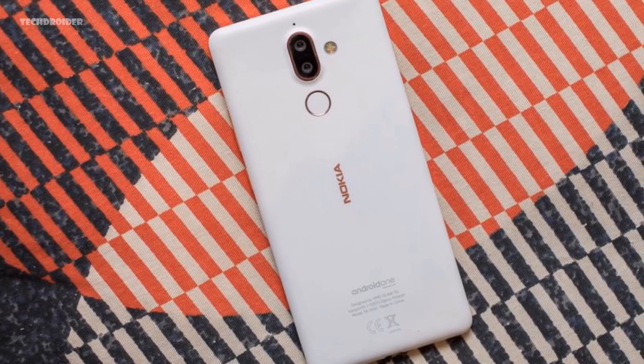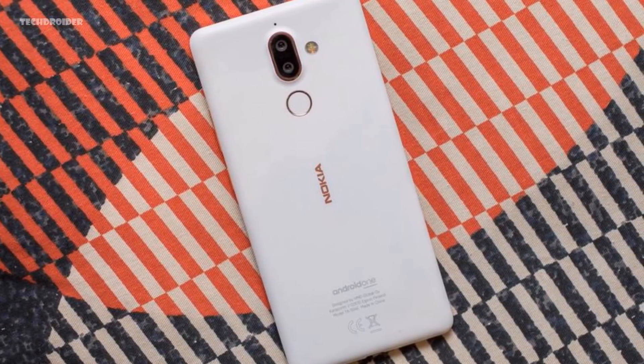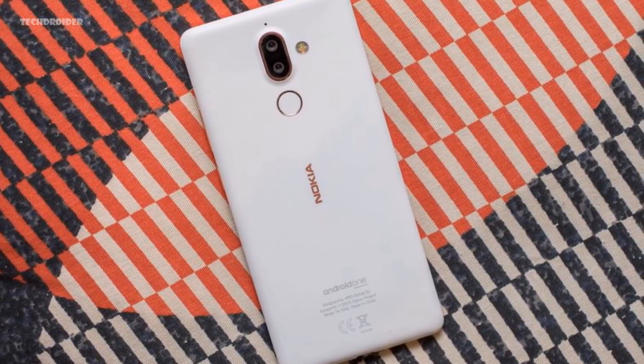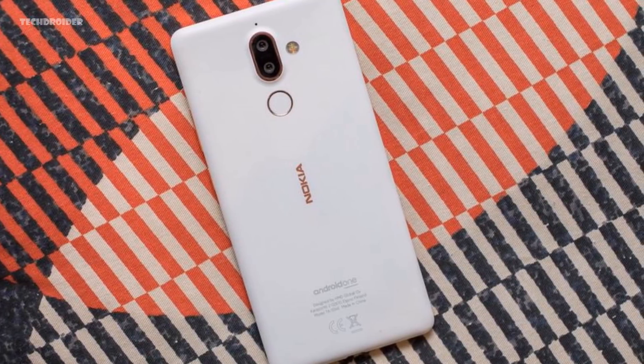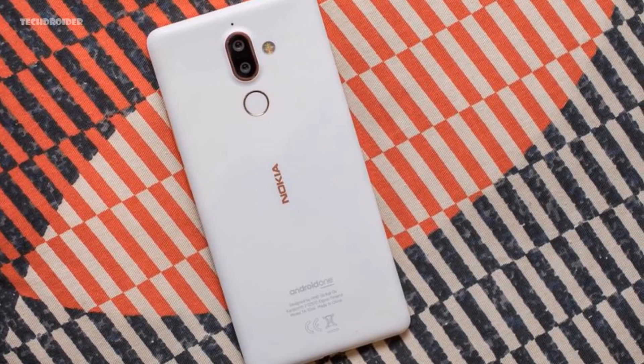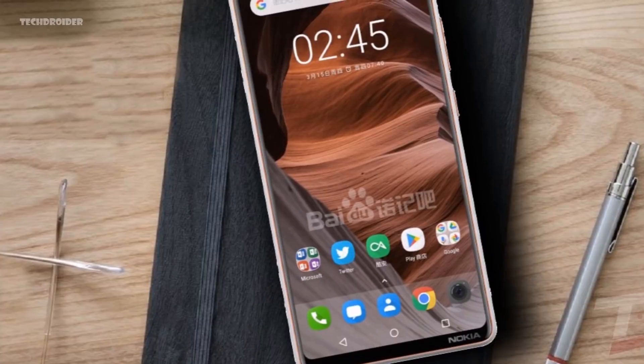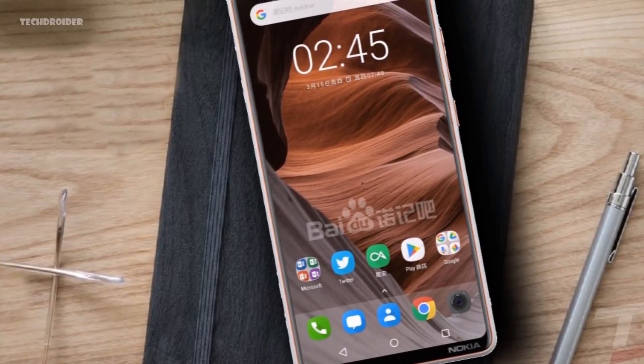For the rear cameras, you'll see a 12-megapixel plus 13-megapixel sensor with Zeiss optics and a dual-tone LED flash. I really hope Nokia includes optical image stabilization this time, since they missed it with the Nokia 7 Plus. Finally, there's a 3500mAh battery with fast charging support via USB-C.